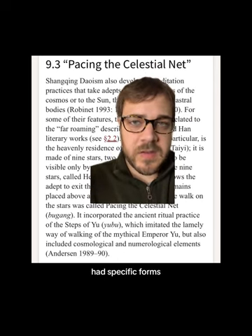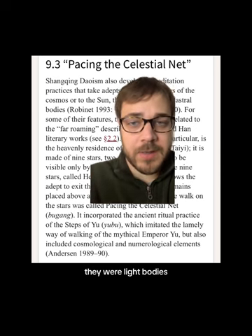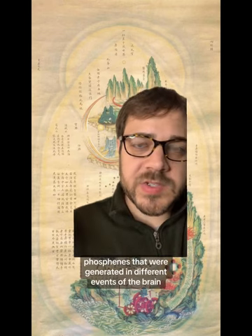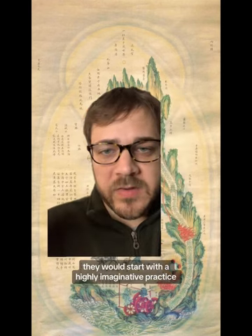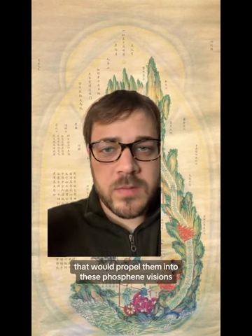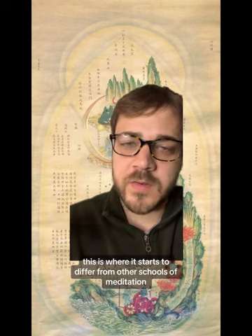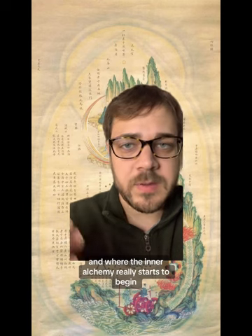These different divinities had specific forms — they were luminaries, light bodies. So these Taoist luminary divinities were phosphenes, specifically phosphenes generated in different events of the brain. They would start with a highly imaginative practice and generating all this hypnagogic imagery, and then eventually that would propel them into these phosphene visions — this light journey. This is where it starts to differ from other schools of meditation and where the inner alchemy really starts to begin.